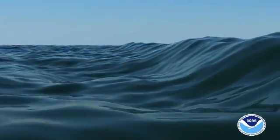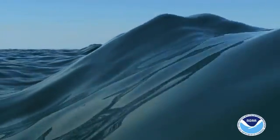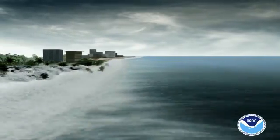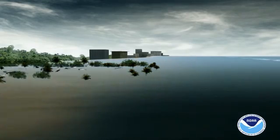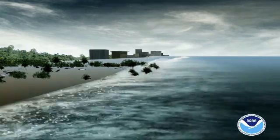In deep ocean waters, tsunami waves can travel hundreds of miles an hour with little surface indication. But when the waves approach land, shallow waters can cause them to build up and form massive moving water called run-up. This run-up of water often rushes onto shore striking the coast with tremendous destructive force.